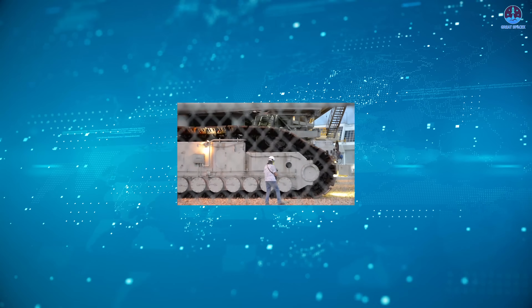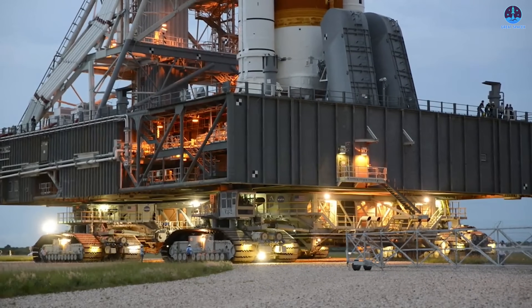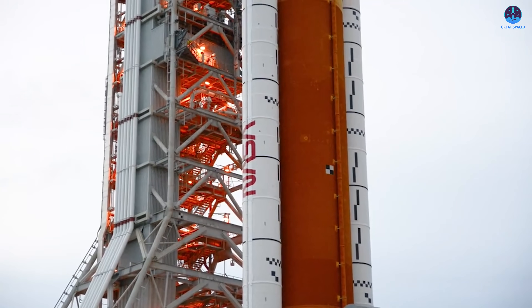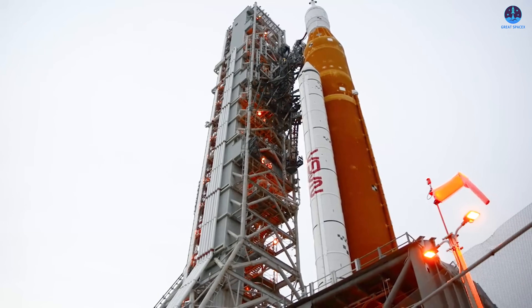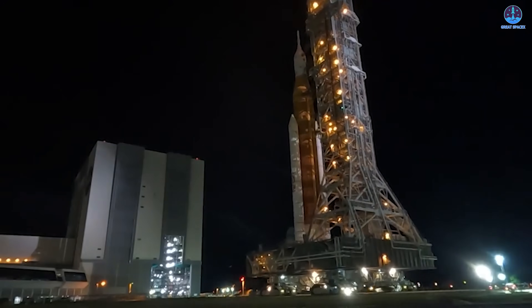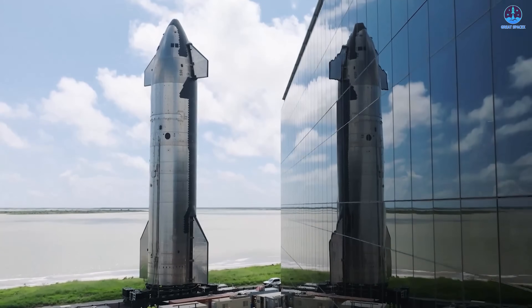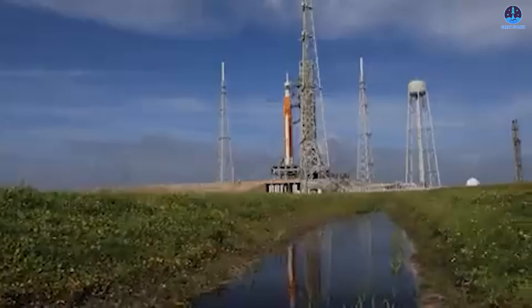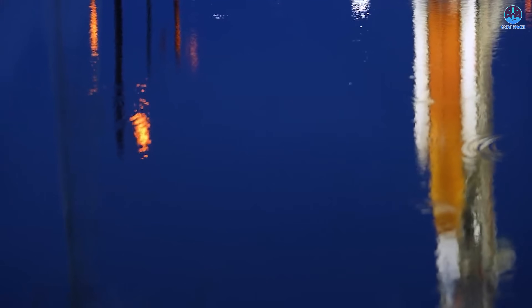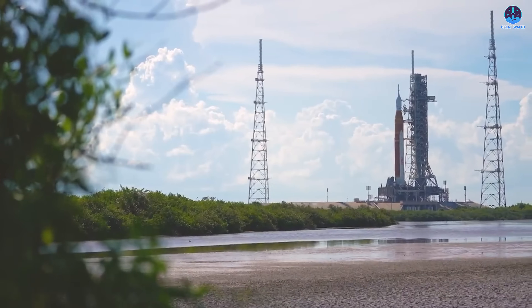While the speed may seem exceptionally slow, there are very good reasons for this careful approach. The entire vehicle was transported in a vertical configuration, standing nearly 98 meters tall, making the SLS and Orion stack the tallest rocket system currently rolled out vertically. SpaceX's Starship is larger overall but is transported in sections significantly shorter than the fully assembled SLS. The Artemis 2 launch vehicle is also extraordinarily heavy, and any damage during transport could jeopardize months or even years of work.